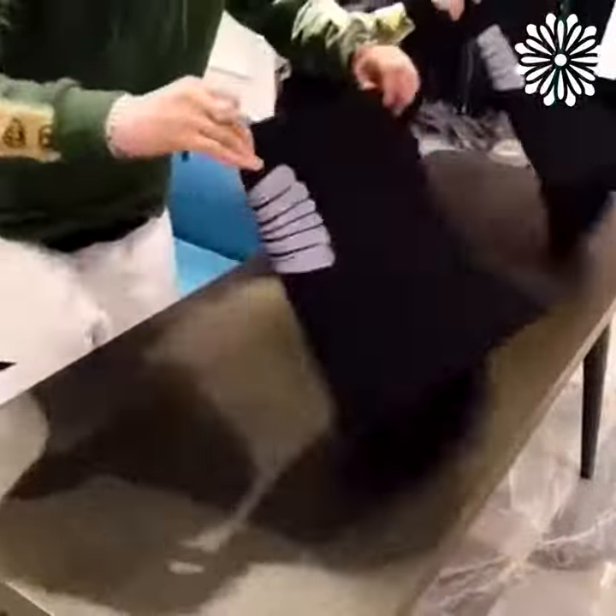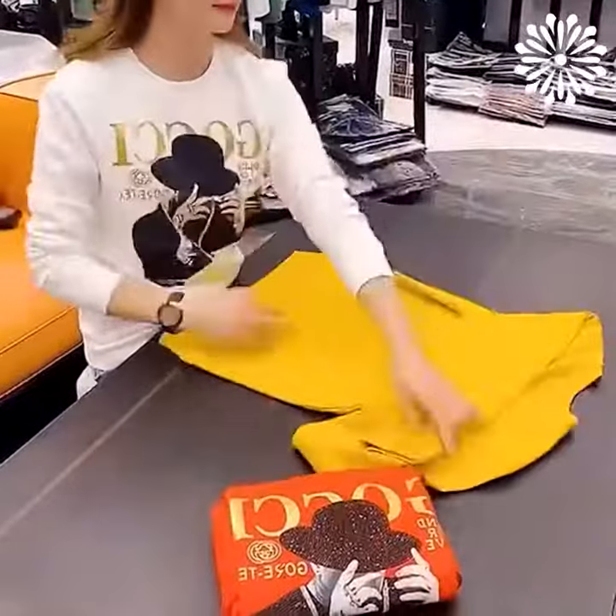It's really easy to fold up t-shirts. Fold it properly and t-shirts take up very little space.